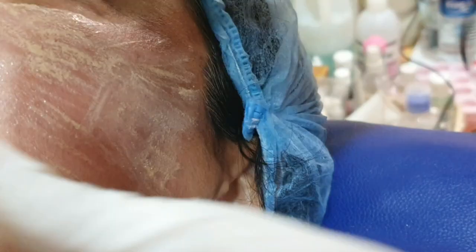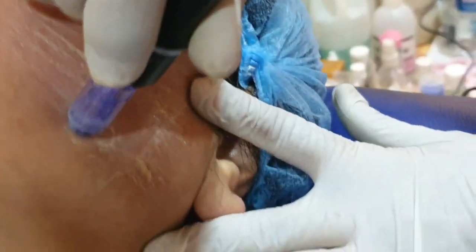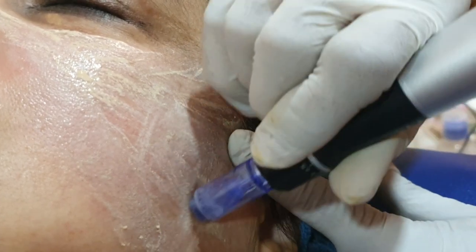If you don't want to use the serum, you can use the skin to be light, and you can also use the full face work. You can choose the pigment, tone and color.